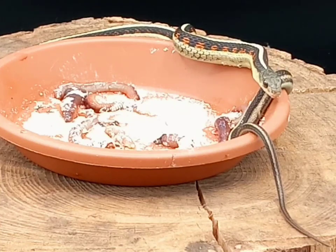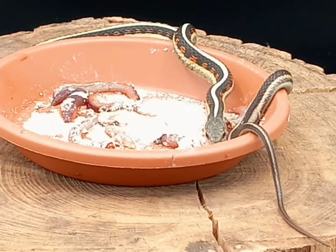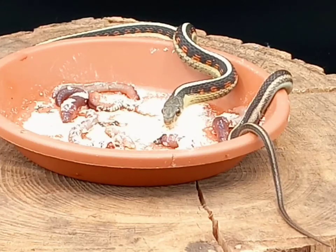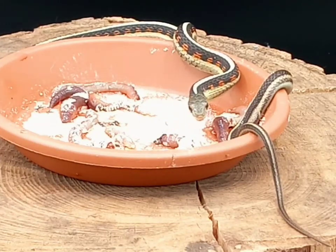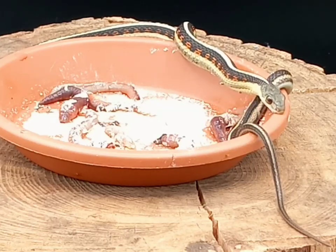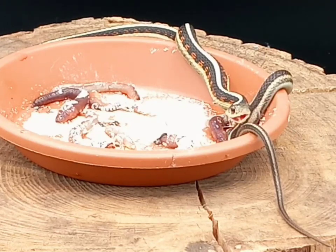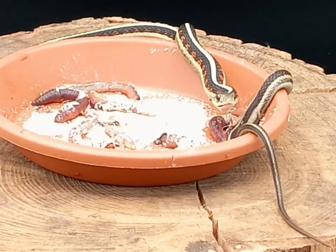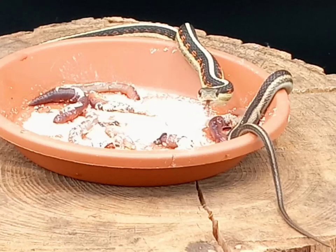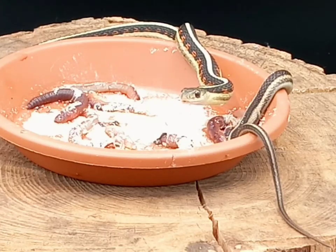Valley Garter Snakes aren't necessarily very large — they're a pretty small snake compared to species that are really common. A female ball python gets around 6 feet, males about 3 to 4 feet. Corn snakes aren't very big, but they're bigger than a garter snake. Compared to those more popular species, garter snakes are pretty small and can live in a relatively small enclosure.